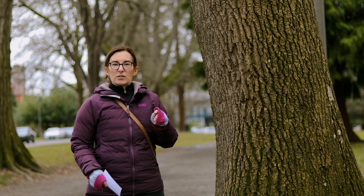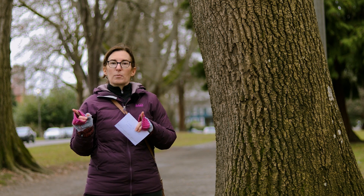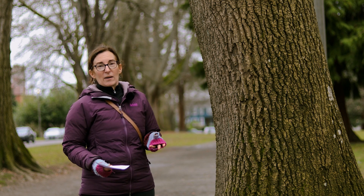You'll notice that the branches are directly across from each other — the leaves are attached to the branches directly across from each other. So that's some of the ways you might be able to find out that you do have an ash tree.